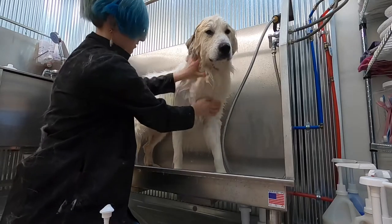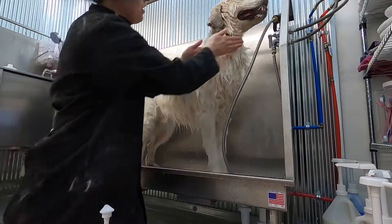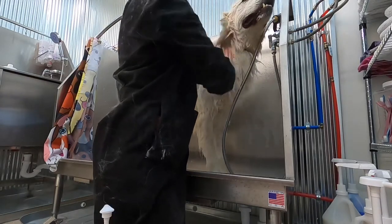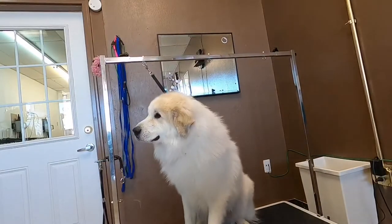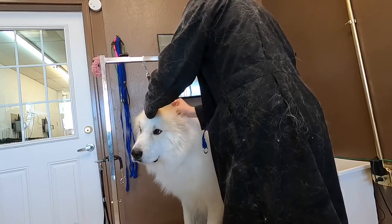This is Toby. He's a two-year-old Great Pyrenees. His mother warned us that he's somewhat reactive and we weren't sure how we'd do today. He did give us a little bit of trouble for the dryer. I've got the table all the way down because I don't want him to freak out being too high up, and we'll see how this goes.